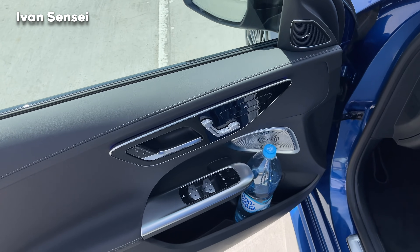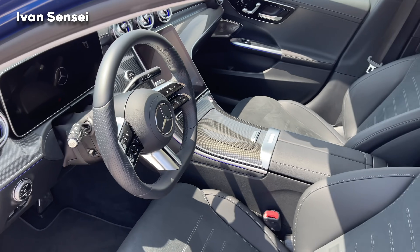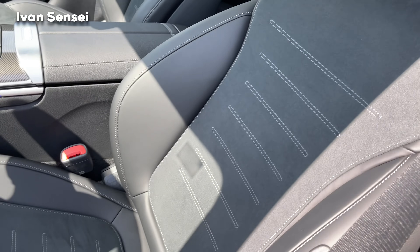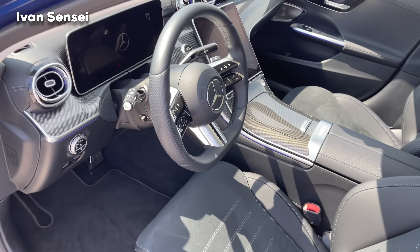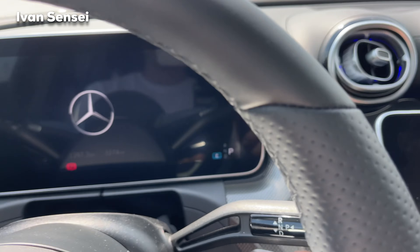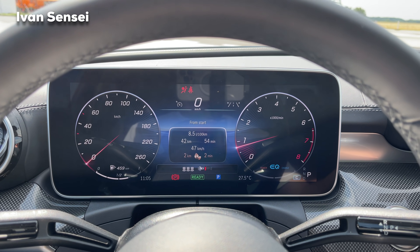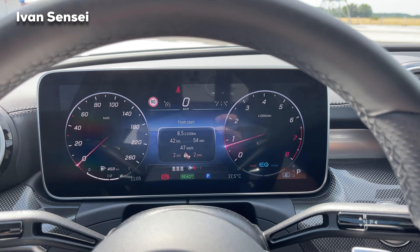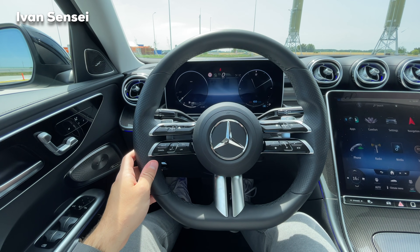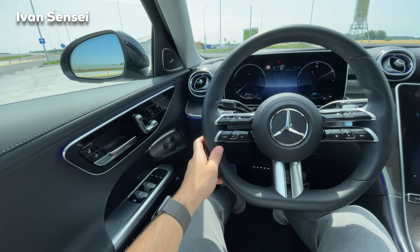What a gorgeous interior — all new for the C-Class, all new seats, everything is new. You can hear how super quiet the engine startup is. Here in the cockpit of the new C-Class, you can see it looks completely different to the previous generation.